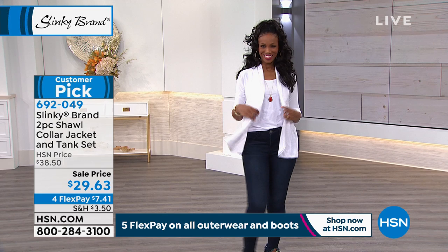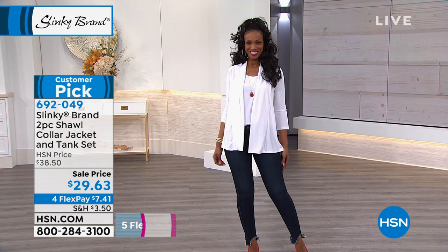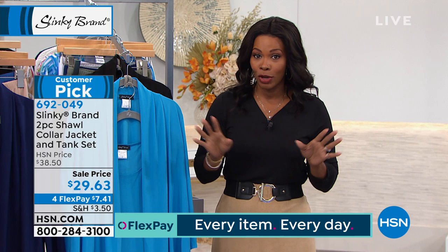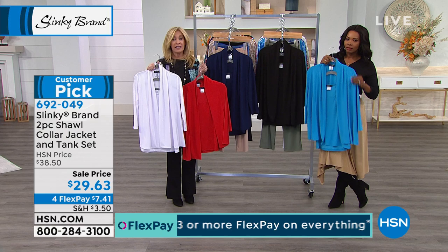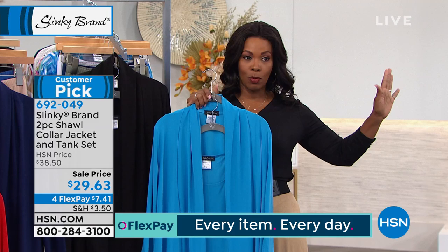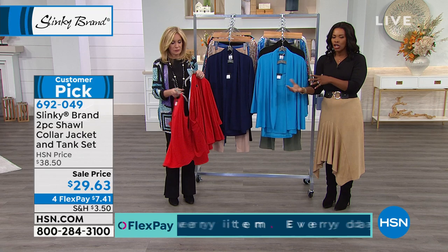Maybe you already have this set and you wear it all the time but only bought one. The original price was closer to $40, which was still a great value for a full jacket and a full tank. But now you're getting it on four flex of $7.41. And it comes in petite and average sizes — first time ever having a jacket and tank set in petites! Petite tank and petite jacket, about two inches shorter on the tank and jacket with sleeves proportioned for petite. So now you don't have to make it work with the average — there's something more proportioned to you.